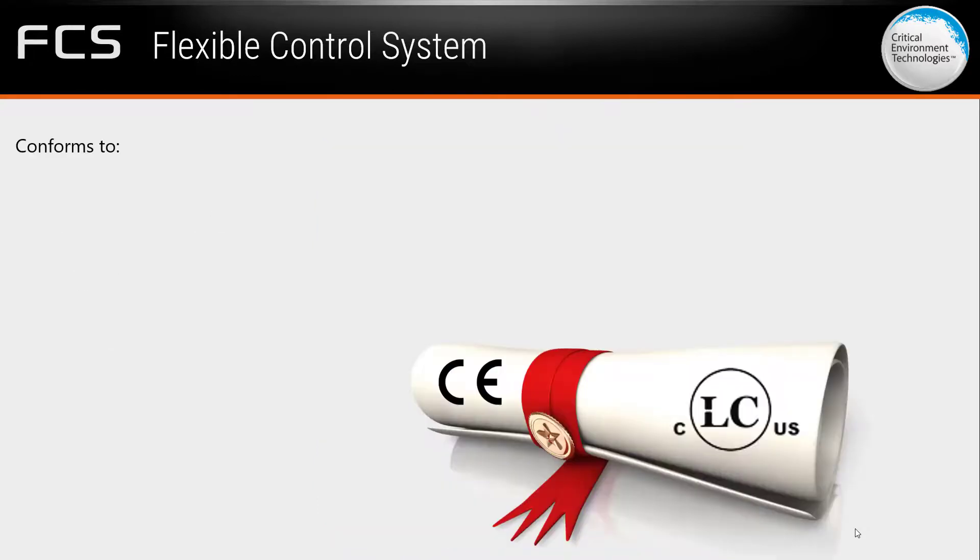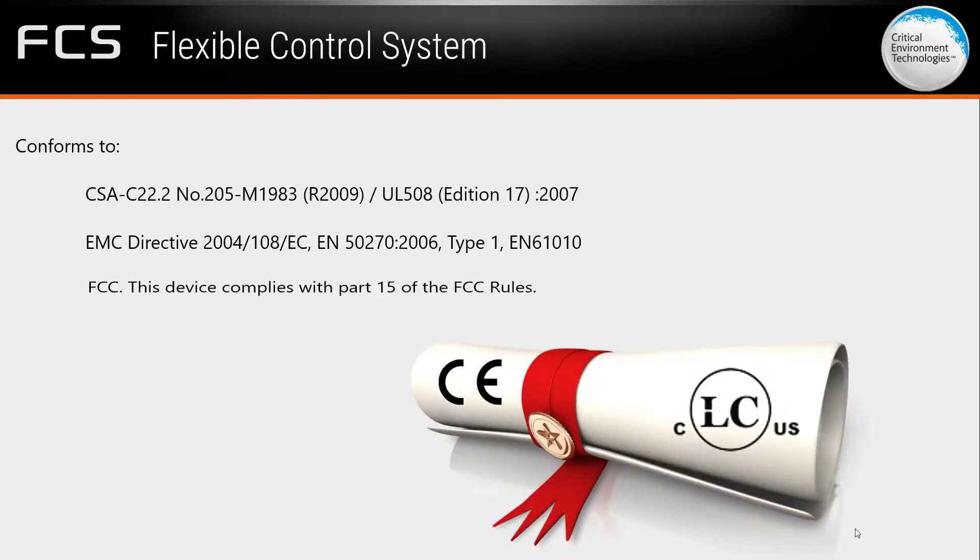The FCS conforms to CSA, UL, EMC, EN, and FCC standards, and the FCS BACnet models are listed by BTL.